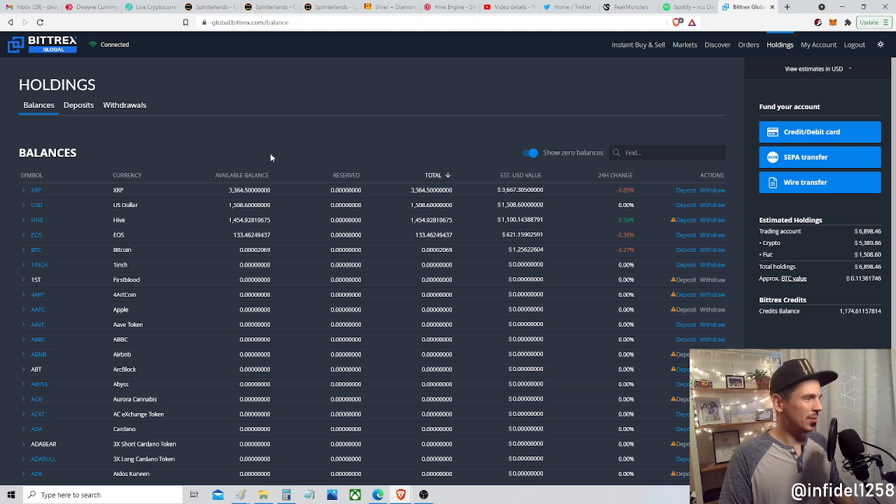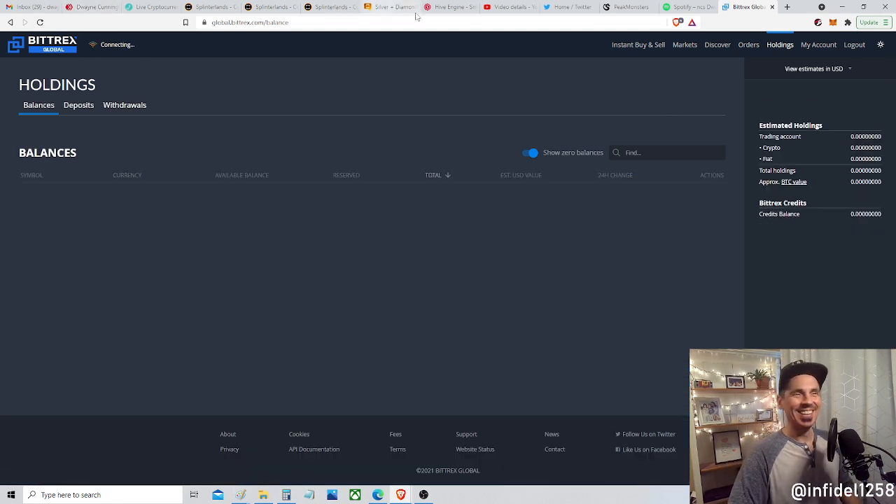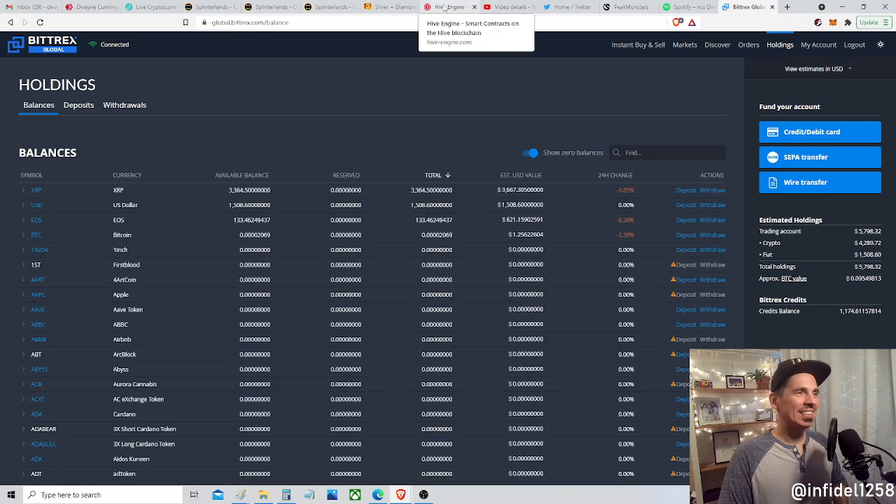I requested a withdrawal from Bittrex — I need it to arrive very soon. Go Bittrex, go! I want to buy those tokens. Okay, I gotta go log into Hive.